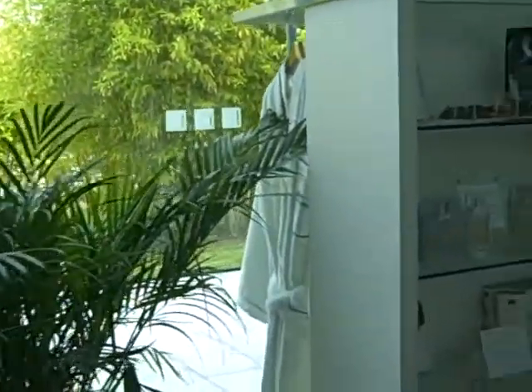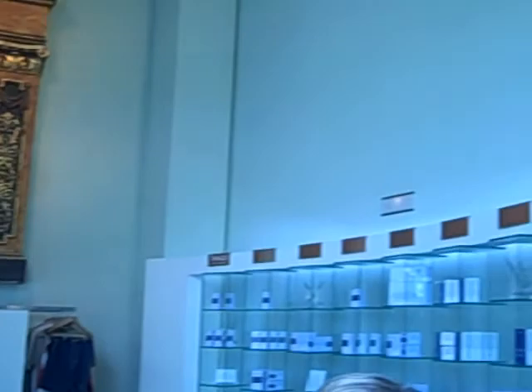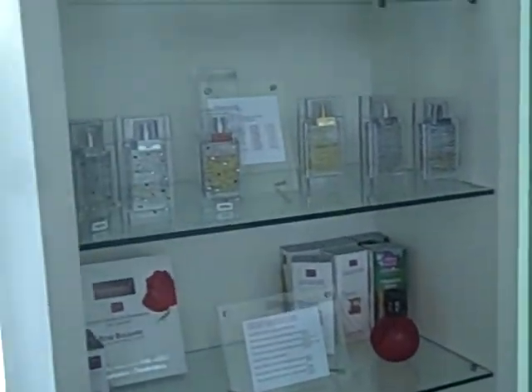Now we're in the spa, about to get our massages. There are some pretty pieces there — products for sale.